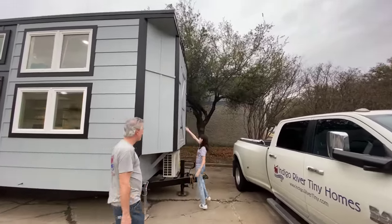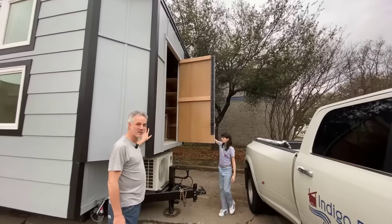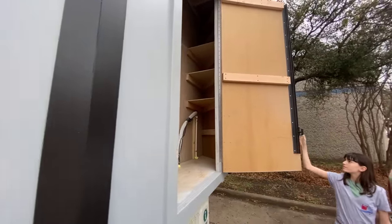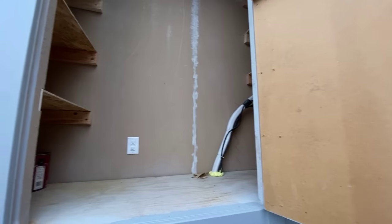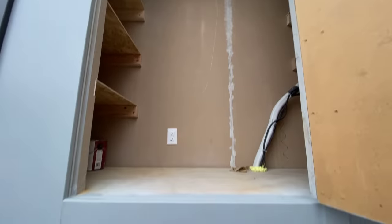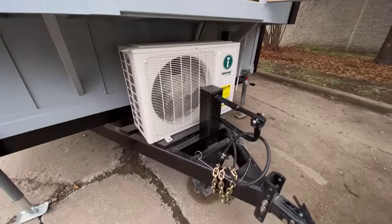With the exterior storage — this comes standard on most of our houses. We have a two-foot-deep by the width of the house storage shed where you can store lots of stuff. We even have people store kayaks and things like that in here. It's about eight feet high on the inside, so lots of extra room. The mini split system goes down below to heat and cool the house.